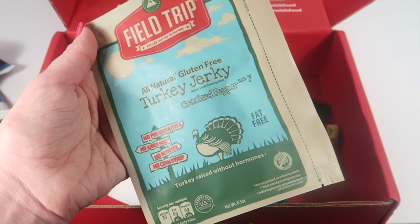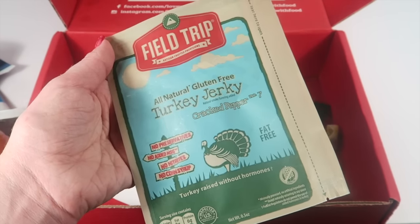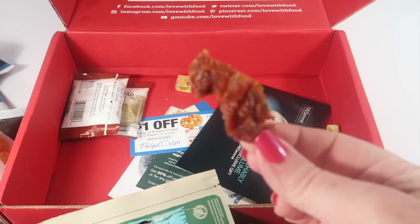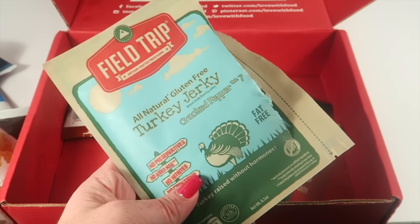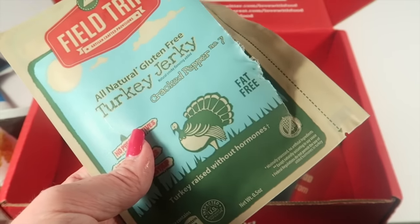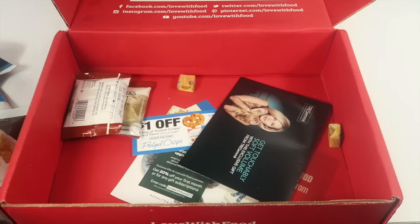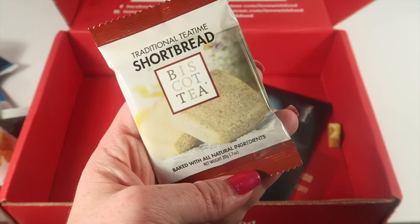Field Trip all-natural gluten-free turkey jerky in cracked pepper — no preservatives, no added MSG, no nitrates, no corn syrup. My family loves jerky, so hopefully there's enough for all of us. There are a few pieces in here. Trying it — this is really good. It has a very mild pepper taste; I expected a more pronounced pepper flavor, but it was definitely really good. I like turkey jerky.